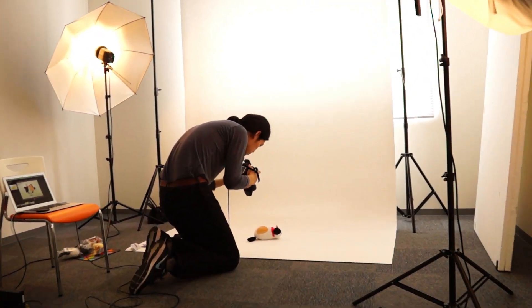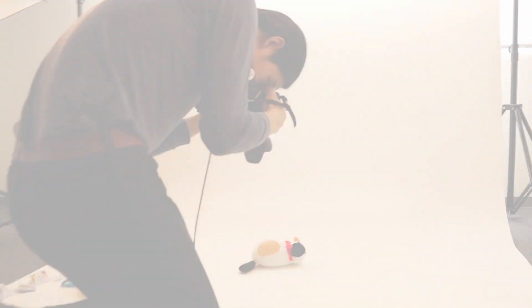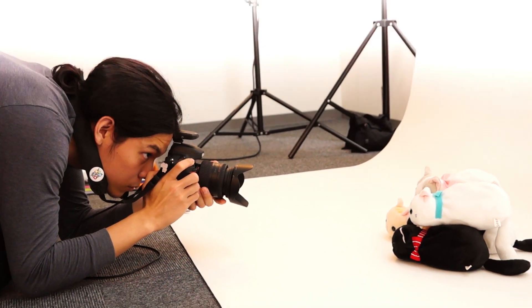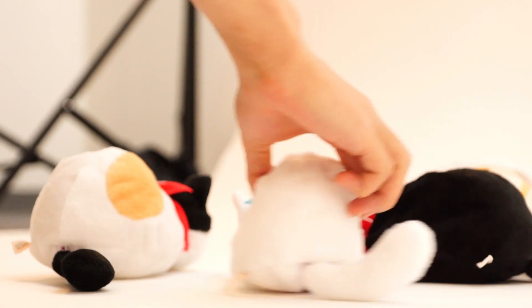This is our photo shoot studio, where we capture product images to showcase on our website.